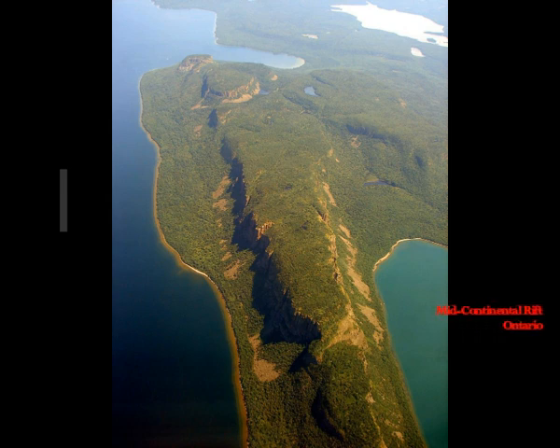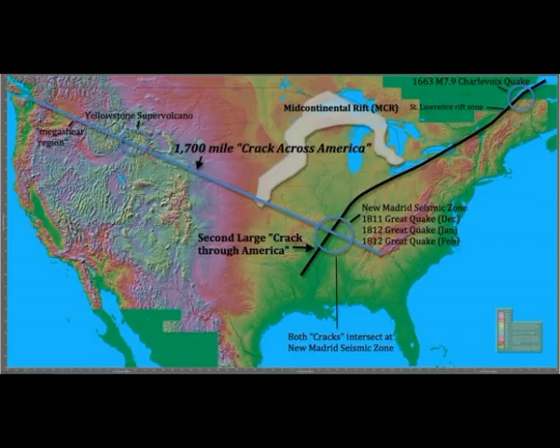This is something many people don't even talk about — it's full of magma there. The geologists don't know where that magma is coming from, but it's been there from 1.1 billion years ago. This is a crack, for example, that you could see over Ontario. Let's take a look at the maps now.